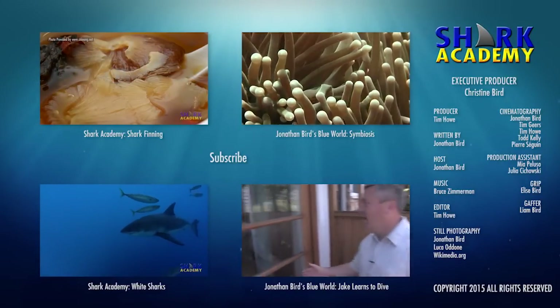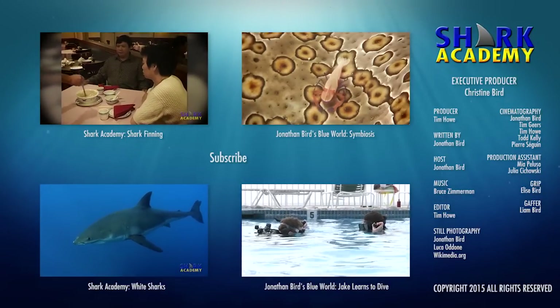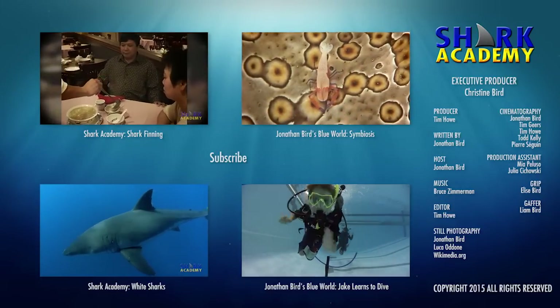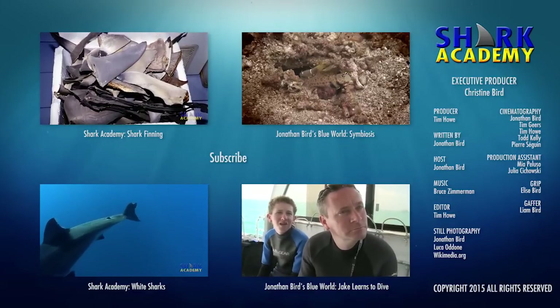If you're interested in sharks, don't go away. There are more than 30 Shark Academy episodes to watch. You can also join my underwater adventures on Jonathan Bird's Blue World. And don't ever miss a new episode — subscribe now!